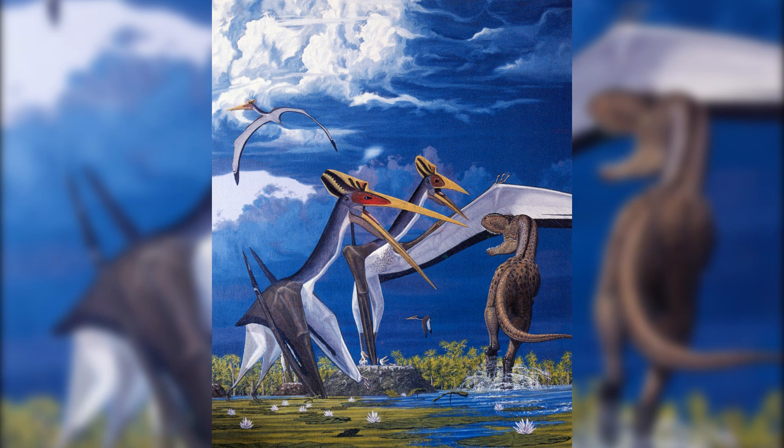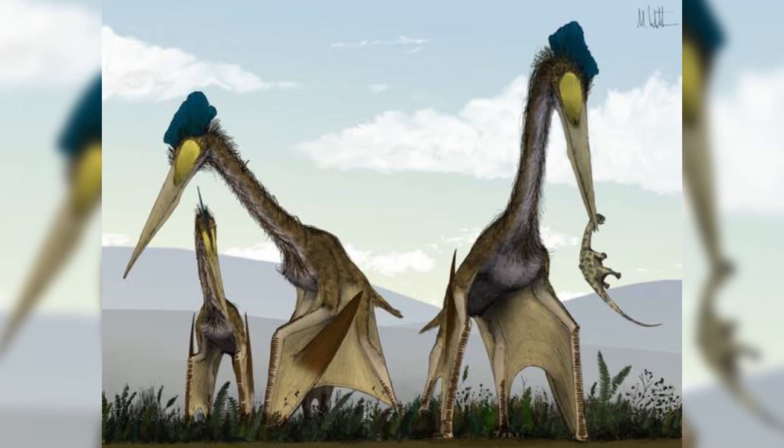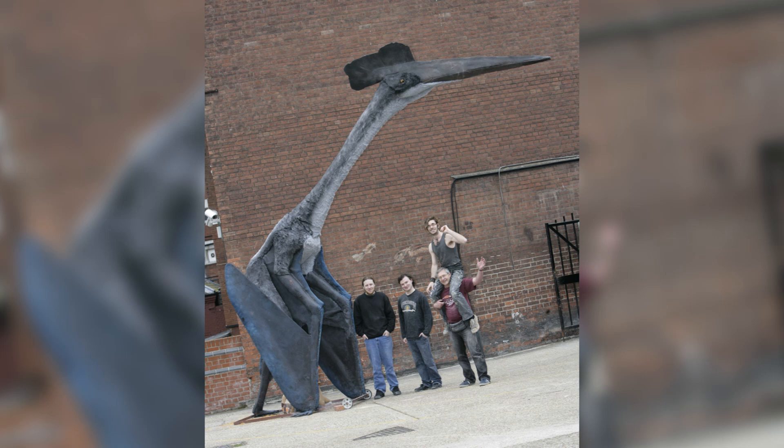Quetzalcoatlus was named after the Aztec feathered serpent god Quetzalcoatl. This enormous pterosaur has an estimated wingspan of 10 to 11 metres. However, working out a mass for the animal is difficult, as there are no species alive at the moment with a similar body plan. The most likely feeding theory is that Quetzalcoatlus and other Azhdarchids hunted on land, preying on small vertebrates — proposed by Mark Witton and Darren Naish in 2008, supported by limb proportions more like today's ungulates than other smaller pterosaurs.